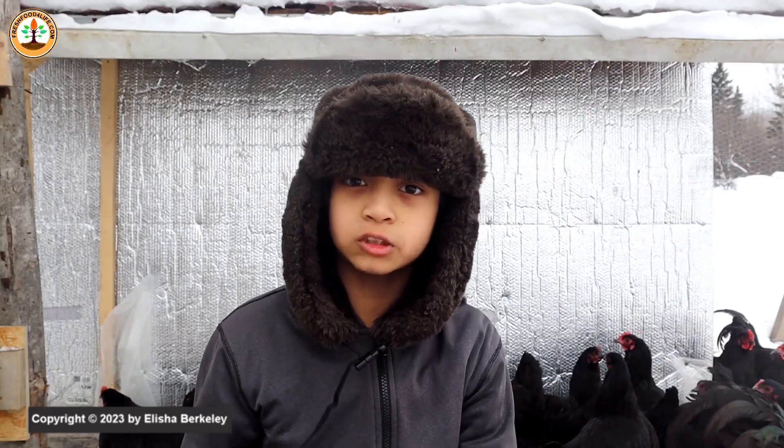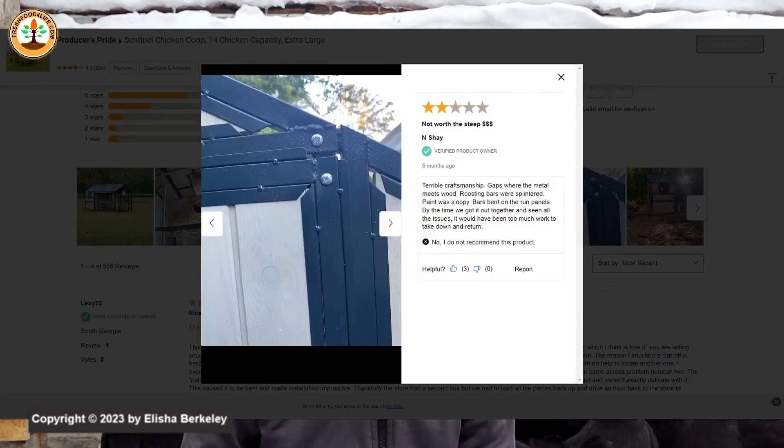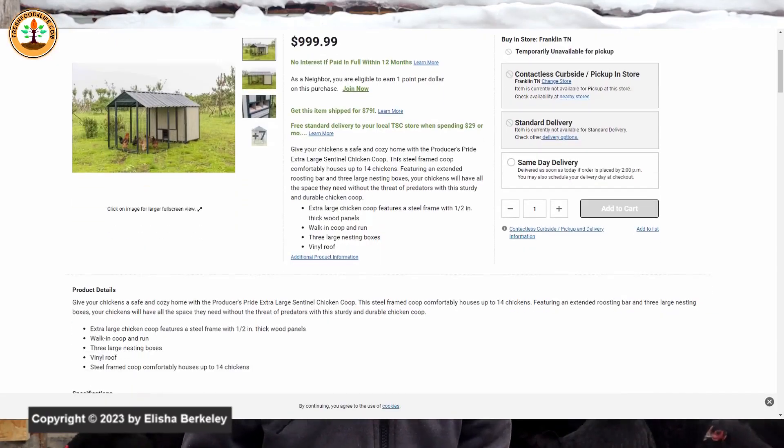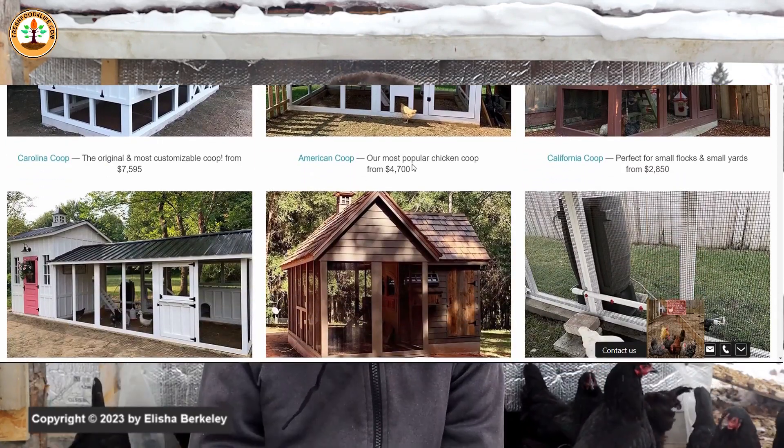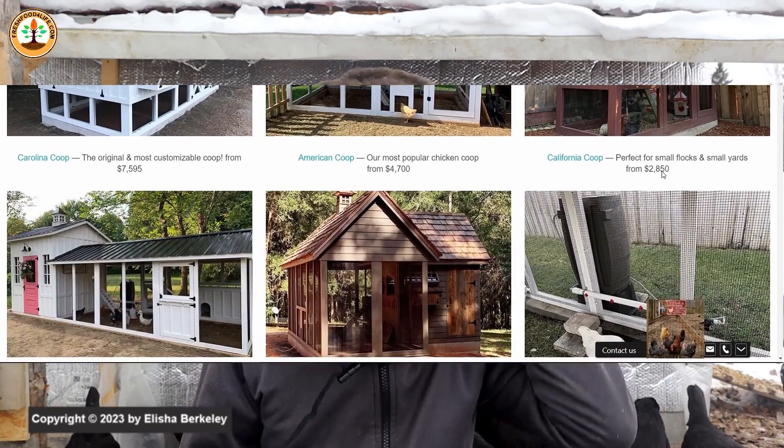Tip number one: one of the biggest expenses when keeping backyard chickens is a coop. The coops I see online can range from $1,000 and $2,000, all the way up to $7,000, which is incredibly expensive.